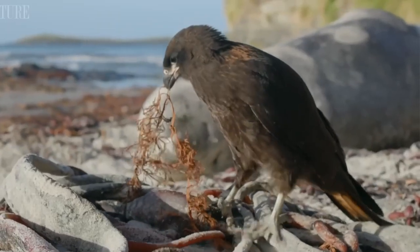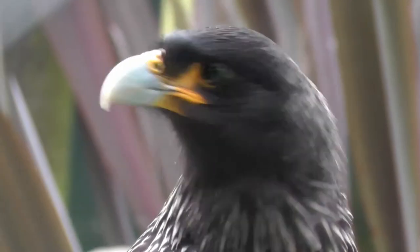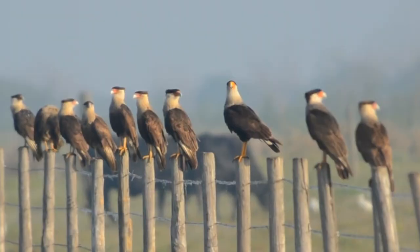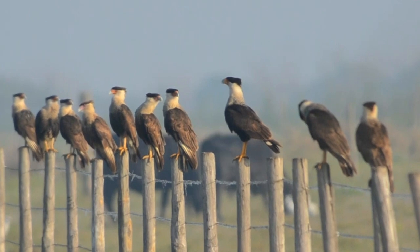The aggressive caracara has keen eyesight to locate carrion, insects, small mammals, and reptiles. They're often seen walking with their long legs in search of prey. Caracaras are opportunistic feeders since they both hunt and scavenge.